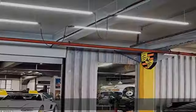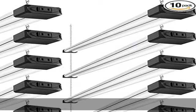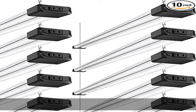Daisy chain linkability: these 4-feet linkable LED shop lights can seamlessly connect up to 4 lights with plug connections for energy savings in your home, office, or any workspace.